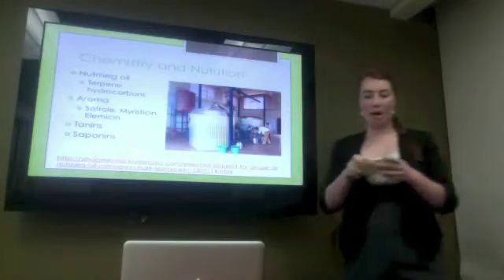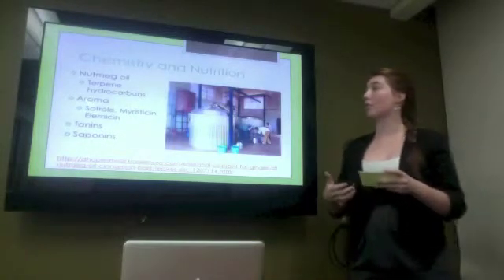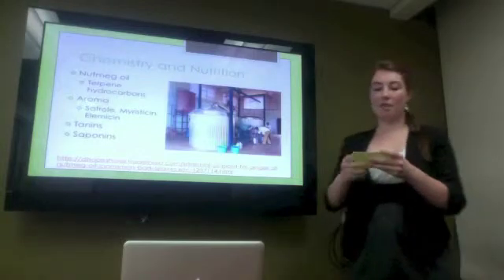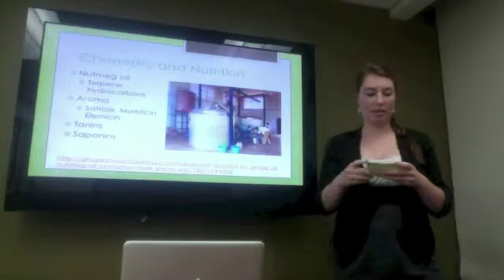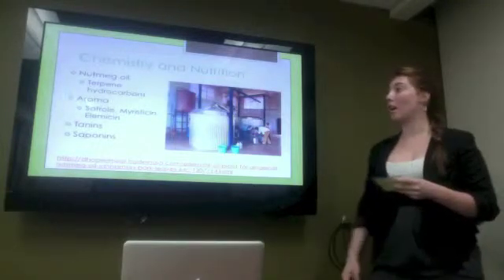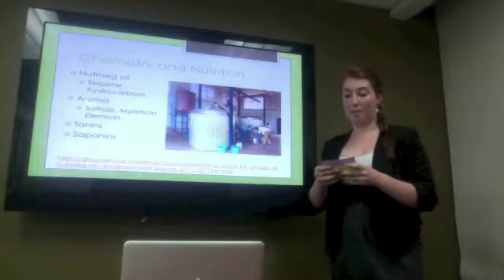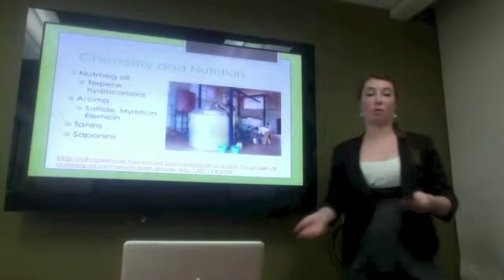The chemistry and nutrition. Nutmeg oil contains a lot of terpene hydrocarbons, and these hydrocarbons account for the sugary flavor and the lipid texture of the oil. You can see them grinding the nutmeg here into the oil, which is put in these barrels. The rest of the nutmeg seed contains a lot of proteins, starches, carbohydrates, fats, and sugars. The aroma of nutmeg is typically contributed by the safrole, myristicin, and elemicin found in the seed. It also contains allelochemicals that we've talked about in class, such as tannins and saponins. The tannins have antibacterial properties and bind with proteins in the stomach to minimize damage from toxic chemicals. The saponins are secondary metabolites that aid in nutrient absorption and digestion.